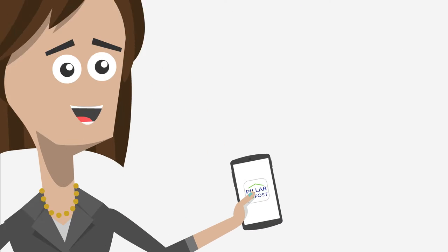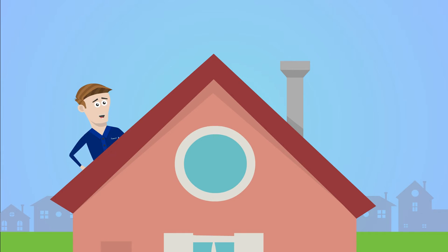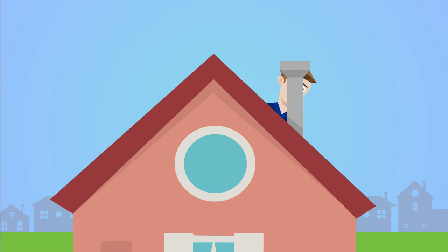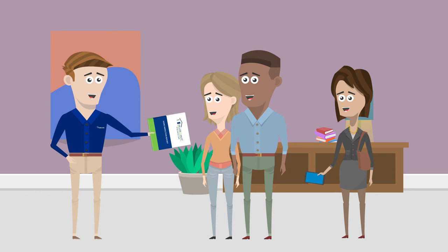EasyBook makes it super simple to book inspections and any additional services conveniently and fast. Now Gina can rejoice in fast, flexible booking with EasyBook, and her clients get that awesome Pillar to Post home inspection experience.